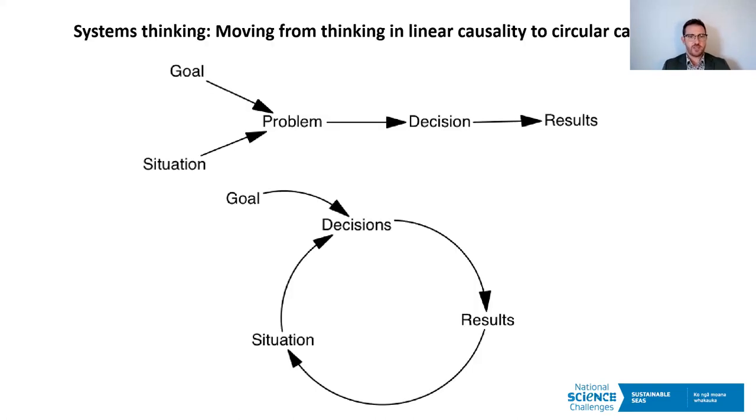Touching on systems thinking: at the core, it's about moving from thinking in linear causality to thinking in circular causality. Both ways of thinking are valid, but we often have a very linear way of looking at the world — A leads to B leads to C, full stop. But when we start seeing the world in feedback loops, everything is interconnected and loops back on itself, which provides better insight into how things are interconnected systemically and with complexity.